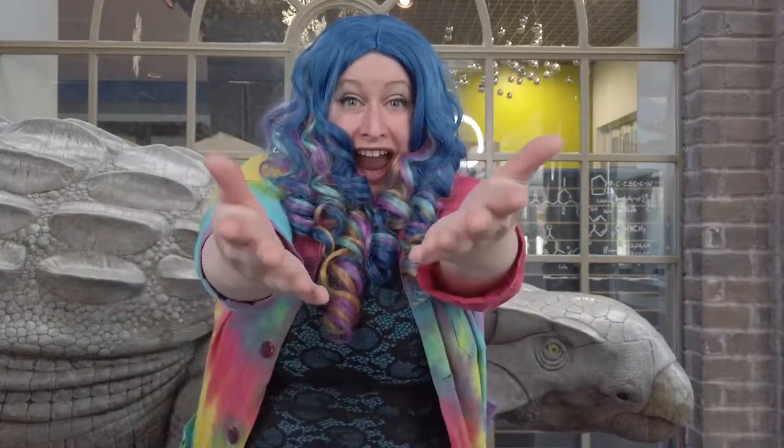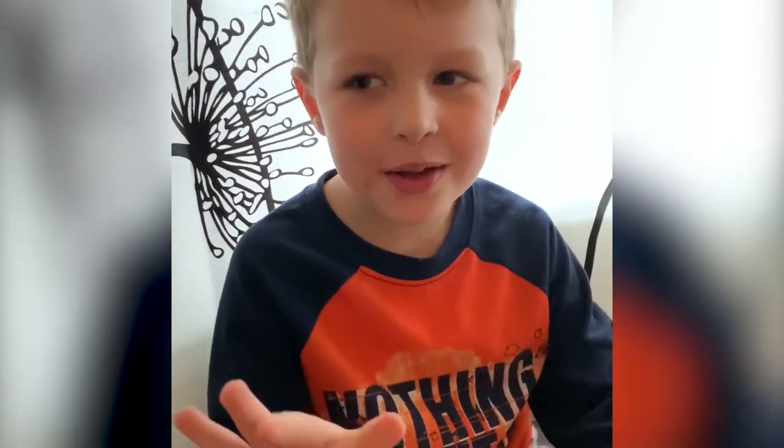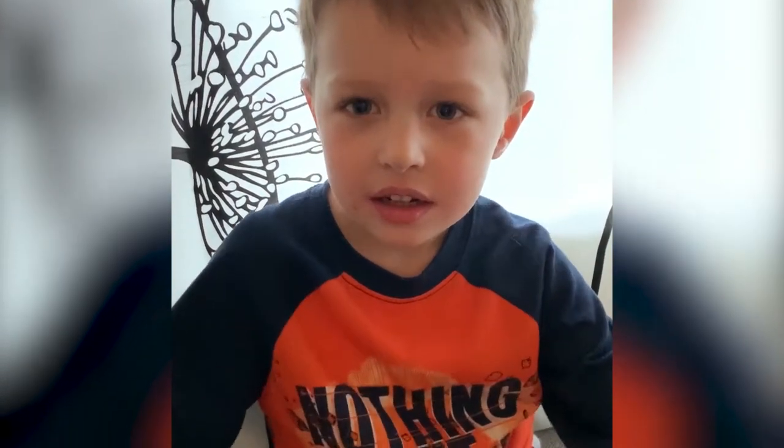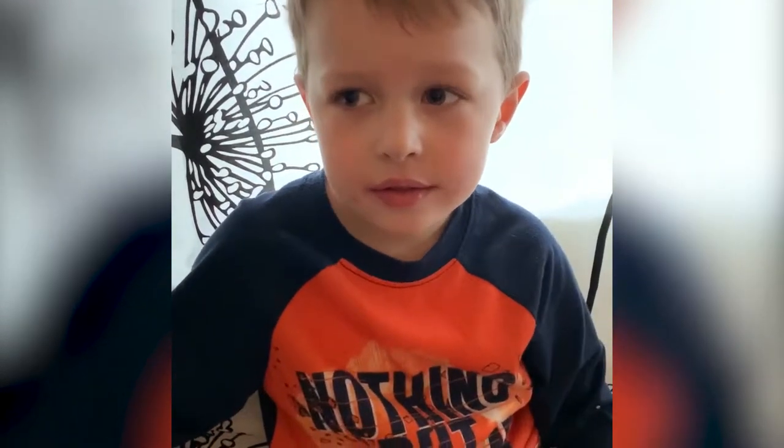Hello everyone, my name is Sally Science and I love it when you send in your curious questions for us to explore together. Today I have another great question from my buddy Oliver. Hello, my name is Oliver. What do rhinoceros use their horns for? What an awesome question Oliver — thanks so much for sending it in.